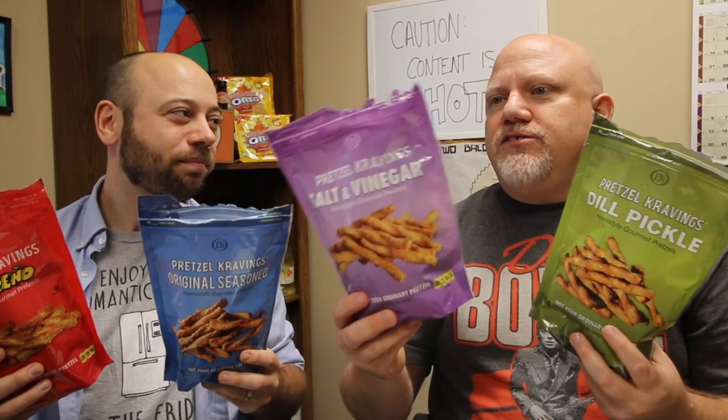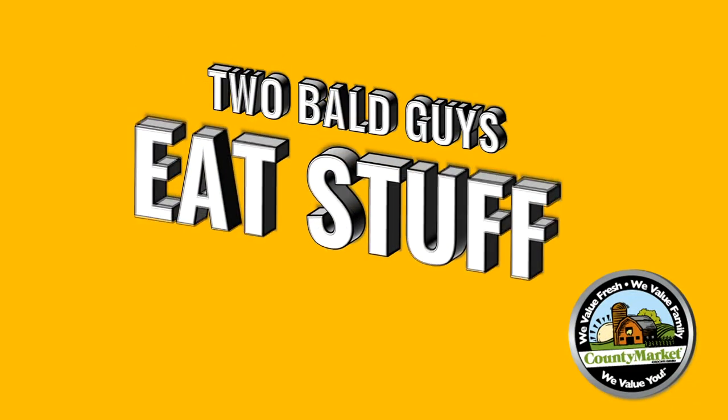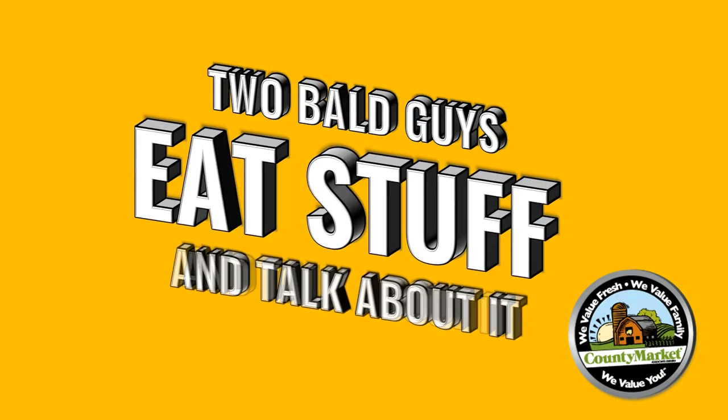Well, the two bald guys are split. My favorites are the original and jalapeño. Mine still are the dill pickle and the salt and vinegar. So if you haven't tried these, you need to try them out — especially this new one, the salt and vinegar, just now hitting County Market stores. Two Bald Guys Eat Stuff and Talk About It.